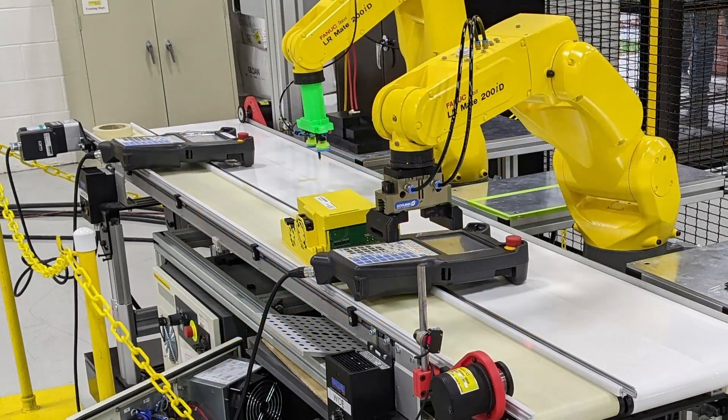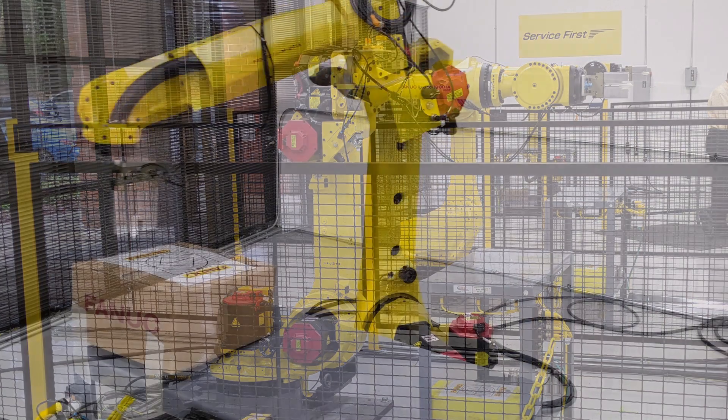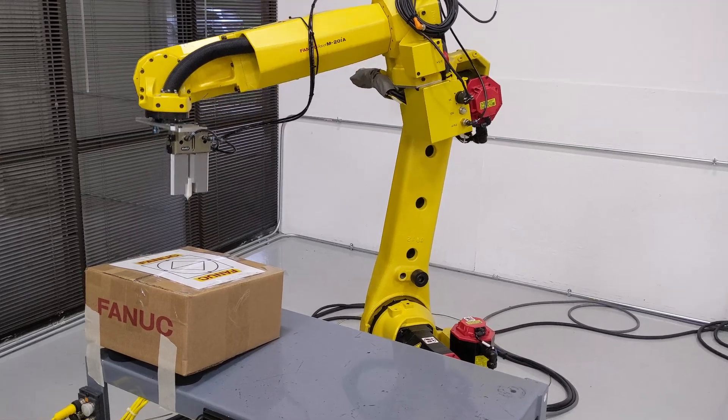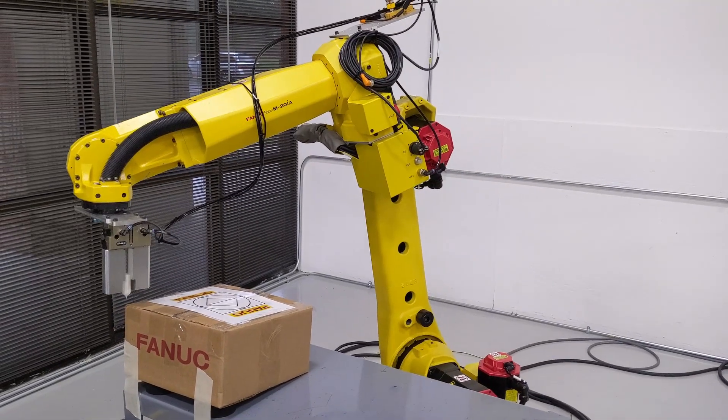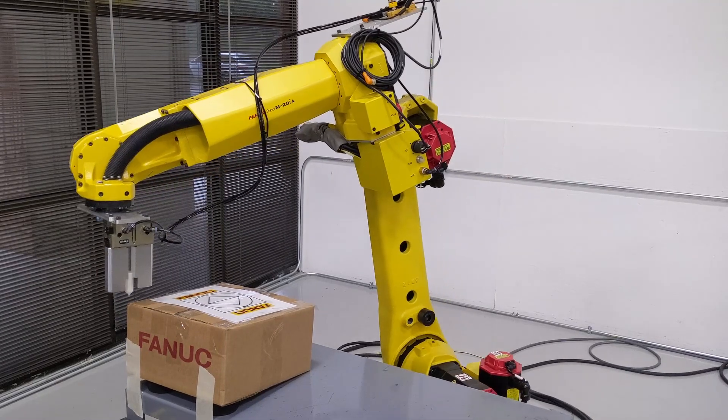So this is the robots that we were around in our lab for programming and setup, and this is an actual program we did in our class. We set up the box as an angled user frame and just followed around the box.